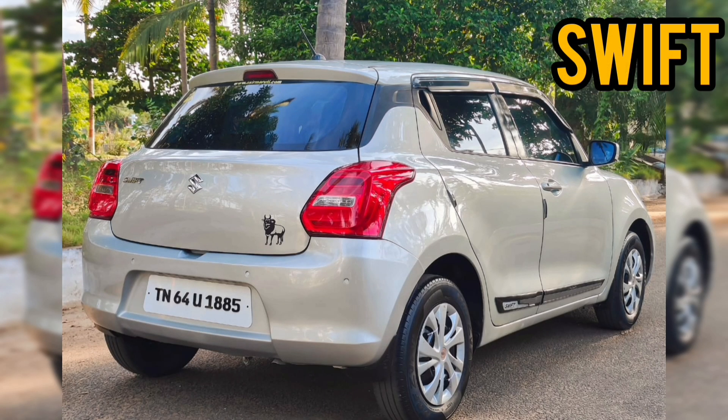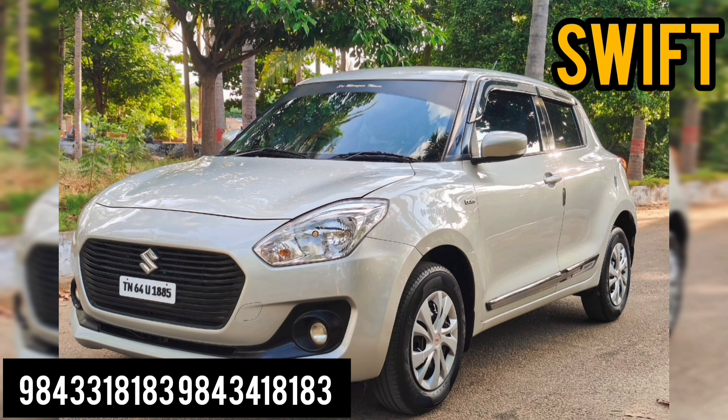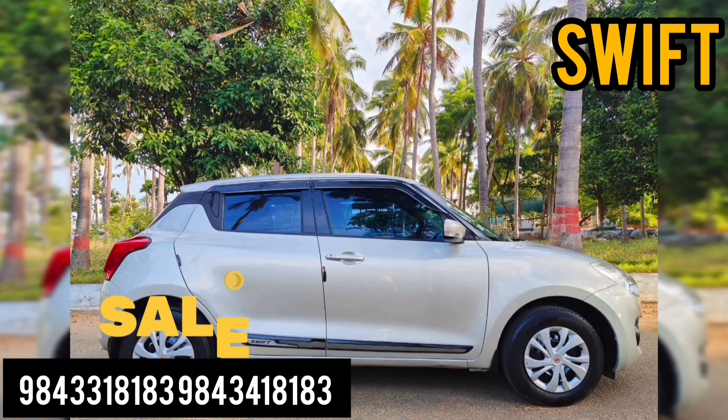Hi viewers, welcome back to our channel JaiCars. Now we have a car. In March, we have a Swift. The Swift is a 2019 VDI diesel variant. We have a single owner condition.